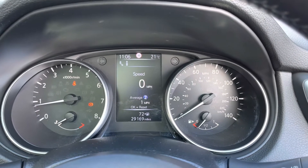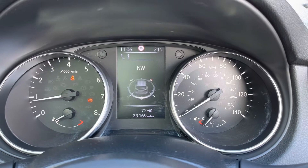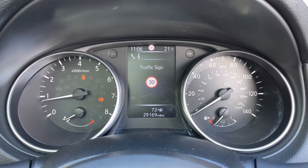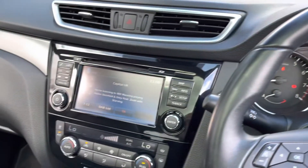Moving over to the dashboard, you can see this vehicle has covered 29,169 miles on the clock. You also have access to all the vital information you might need when on the go, and it's extremely easy to navigate around.